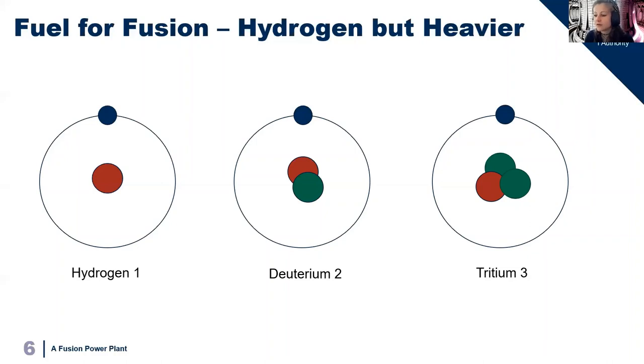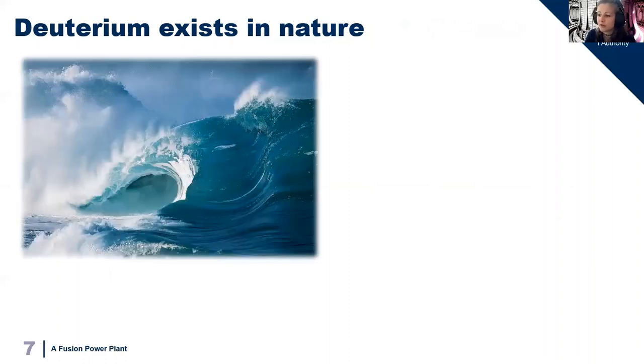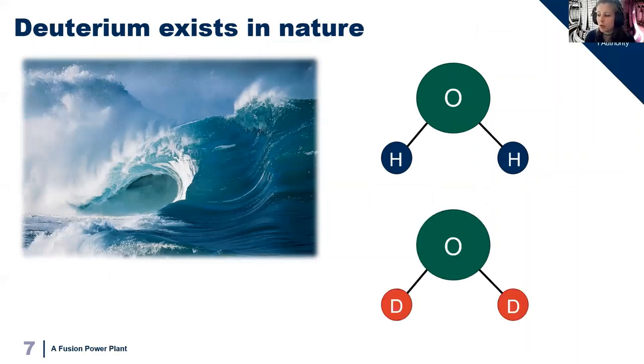Deuterium is simple — it naturally exists in seawater. In the same way that hydrogen and oxygen make up a water molecule, if you replace that hydrogen with deuterium you have deuterated water, or heavy water. In nature about 1 in 6,000 molecules are actually heavy water, which means we can just extract it from seawater. This is actually done commercially as heavy water is used as a coolant in fission power plants, and so this supply chain already exists. Water can then be broken down into its constituent elements — the oxygen and the deuterium separated — and the deuterium then extracted, which gives us the first half of our fuel.